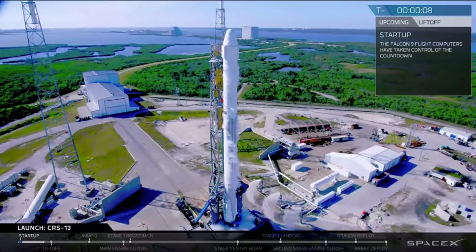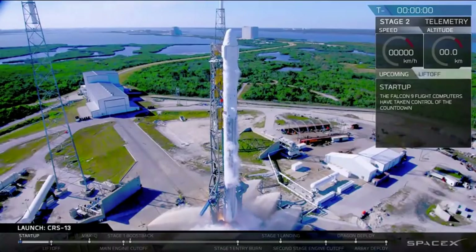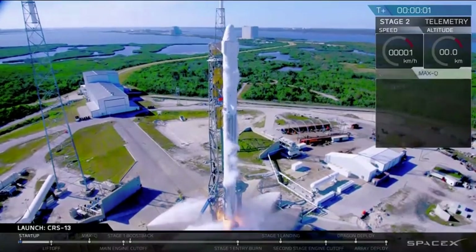10, 9, 8, 7, 6, 5, 4, 3, 2, 1, ignition. Liftoff.